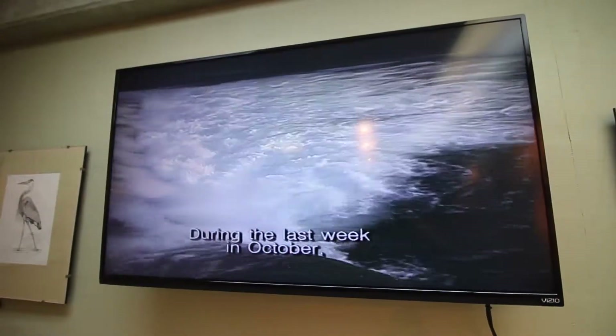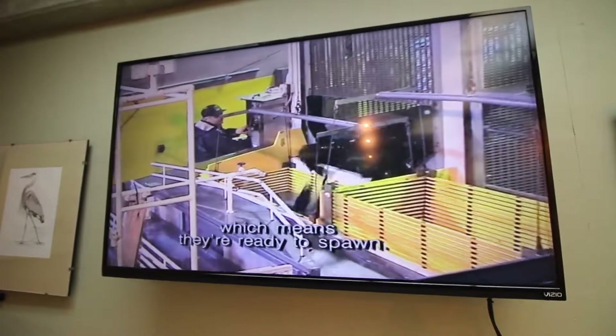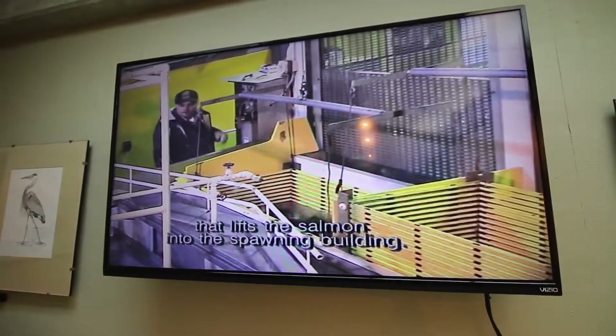During the last week in October, the adult salmon begin to ripen, which means they're ready to spawn. An automatic crowder moves the fish into the large elevator that lifts the salmon into the spawning building.